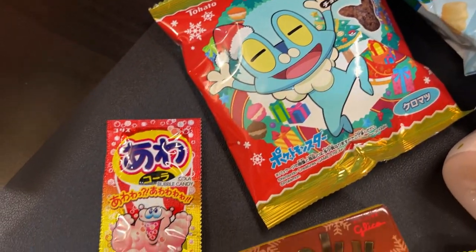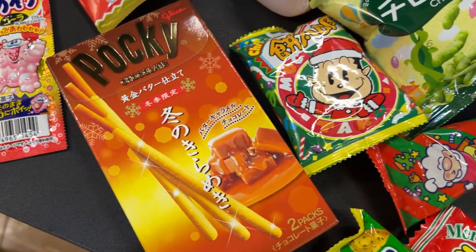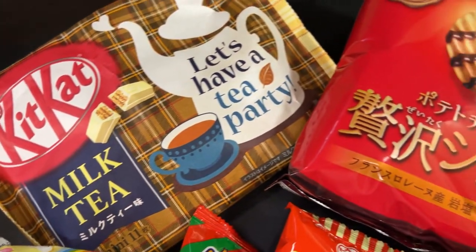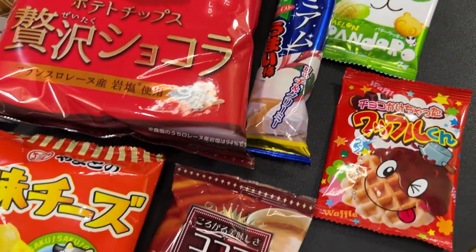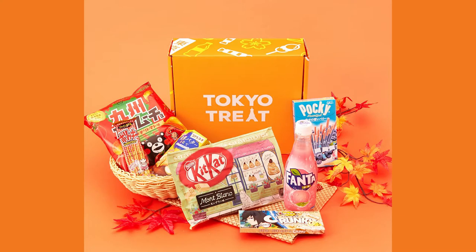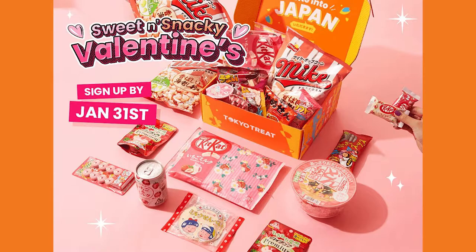So after all this, will I subscribe to Tokyo Treat? Honestly, personally, I don't see myself subscribing to their service simply because I'm not that much of a snack person. And truth be told, I really don't have the luxury of spending $30 each month for treats — I don't even spend that much for snacks to begin with. But hey, to each their own. They definitely have something going on here. The service has a unique value proposition and it's not hard to see why people have been subscribed to them for years.